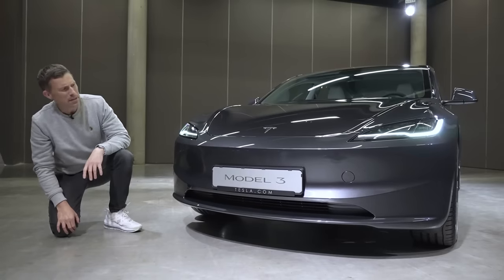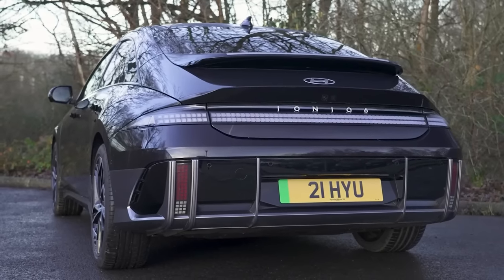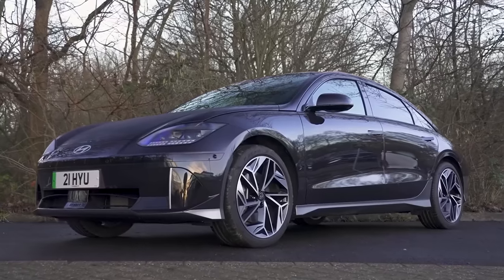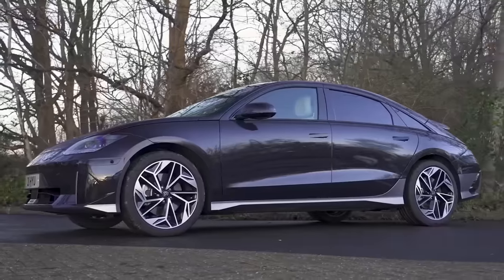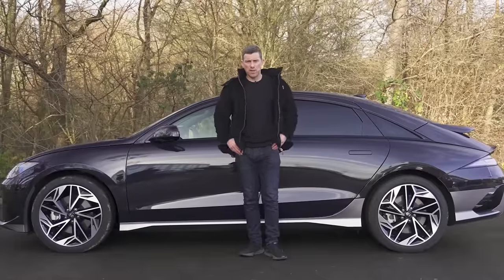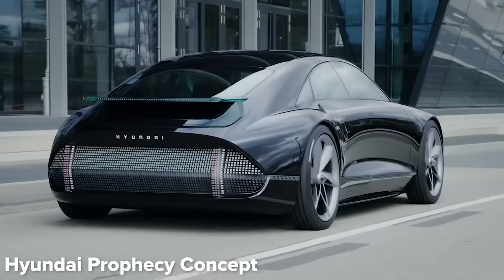They've done away with the old fog lamp and the vent at the side. Now you've just got this one big central vent. I think the car looks a little bit more aggressive than before, less fish-like. There's a little bit of a hint of the Hyundai Ioniq 6 about it. The Ioniq 6 is probably one of the most unusual-looking saloons you can buy, but there's a very good reason for this. It's got this really sleek, swoopy body designed to reduce drag for maximum efficiency. It's actually based on a concept car Hyundai did called the Prophecy, which looked super cool.